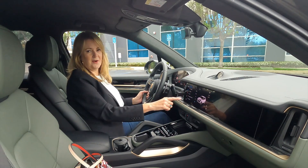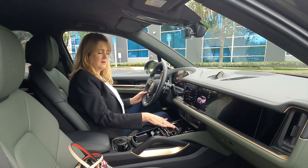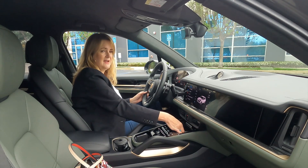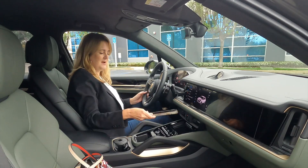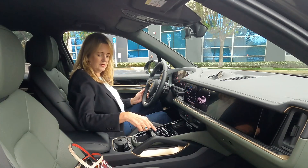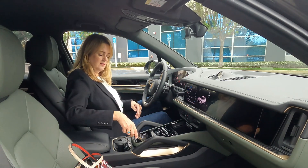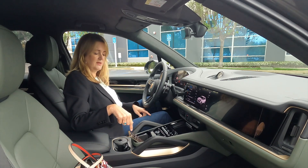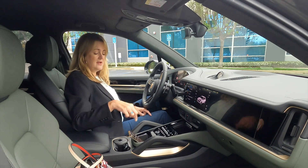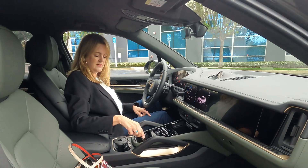Everything else is right here in the multimedia screen. And then we have this little compartment here — inside is where I find the wireless phone charger, as well as two USB ports. I've also got a little cubby here, which is a convenient place to put a second phone. If you're going to connect it with a cord, that's not an inconvenient place to put it.